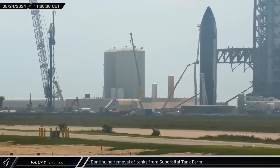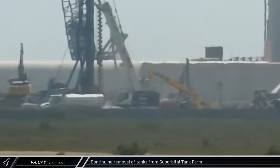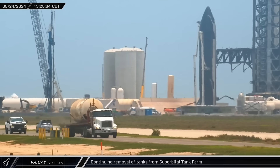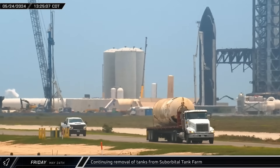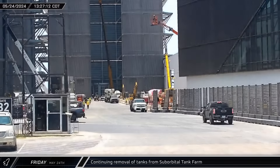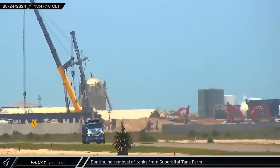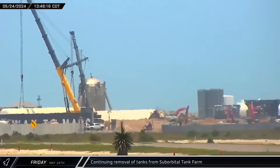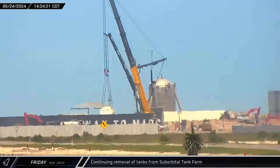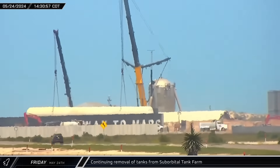Disassembly of the suborbital tank farm entered its final stages with the removal of the few remaining tanks, starting with the compressed gas storage tank. The years at the pad and the crews demolishing the area were not kind to the tank, leaving it battered, cut open, and bound for the scrap yard. After the compressed gas tank was removed, two Grove cranes prepared for a tandem lift of the final hot dog-style propellant storage tank. Once everything was ready, the cranes picked up and placed the tank on a transporter for removal from the site.